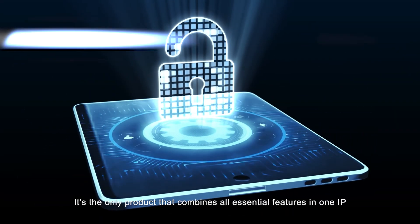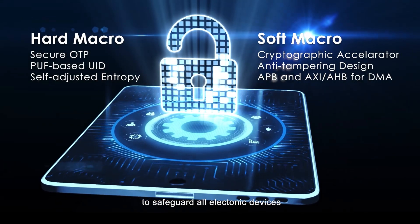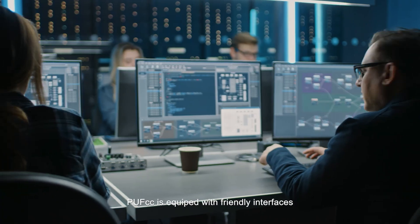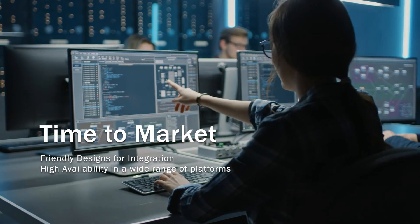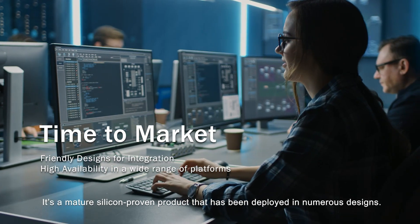It's the only product that combines all essential features in one IP to safeguard all electronic devices. PUF CC is equipped with friendly interfaces to hasten the time to market of clients' products. It's a mature silicon-proven product that has been deployed in numerous designs.